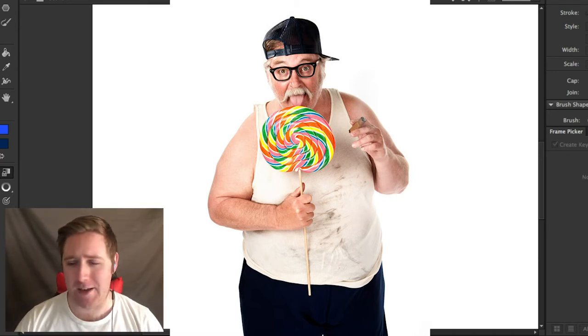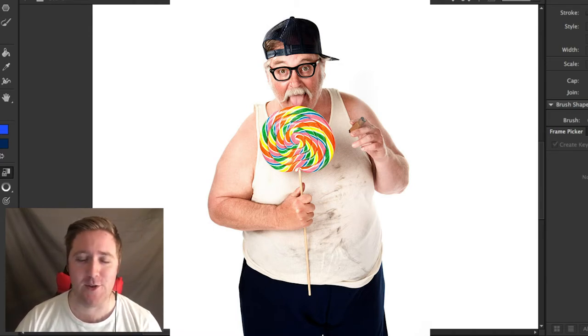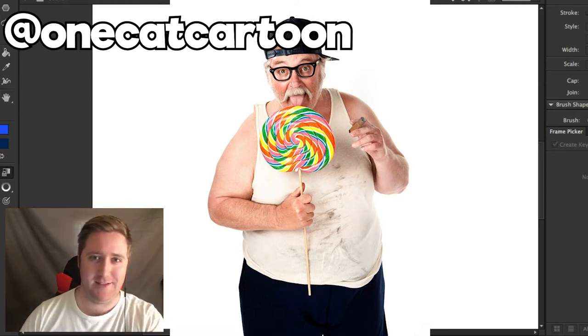But for those of you who are new, basically I take stock photos and turn them into cartoons. If you have any good stock photos you'd like to see me turn into a cartoon, you can tweet them at me. Here's my Twitter — it'll be somewhere on screen. I don't know where I put the face cam thing yet, so it's somewhere.